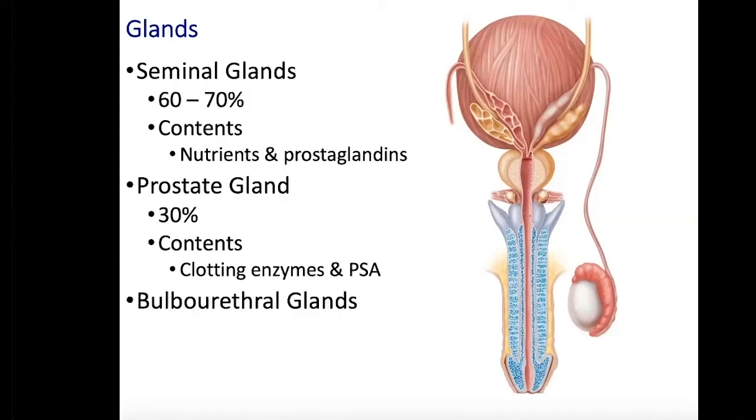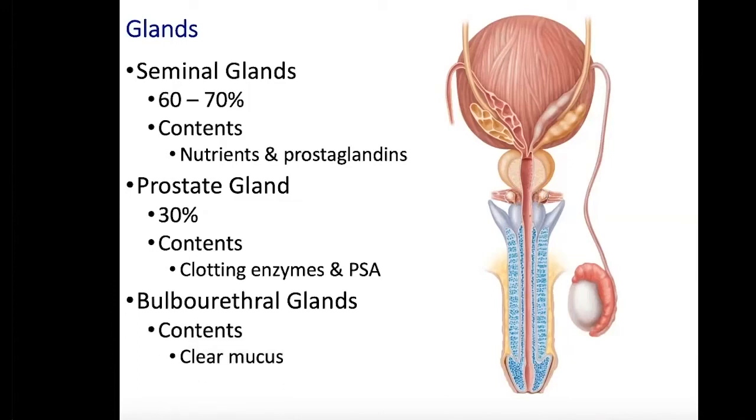The last type of glands are the paired bulbourethral glands. They are about the size of a pea and are located here. These paired glands release a clear mucus that will be used for lubrication and also to clean out the urethra and buffer the acidity.